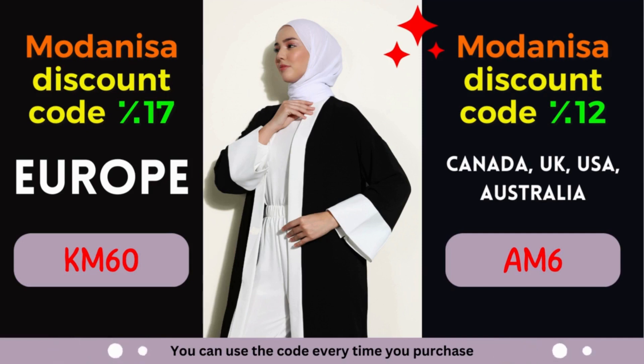Modonisa takes pride in its extensive collection of clothing, catering to diverse styles and preferences. From modest wear to modern fashion, Modonisa offers a vast selection of clothing items, ensuring you'll find something that resonates with your personal style. Take advantage of the 12% discount by using the designated coupon code at the checkout. Elevate your fashion game while saving money — it's a win-win situation.